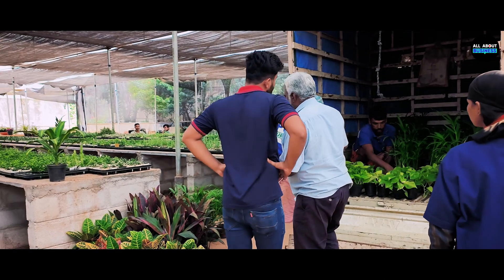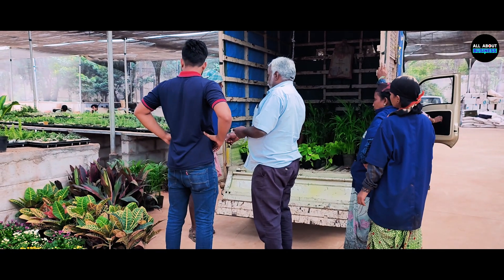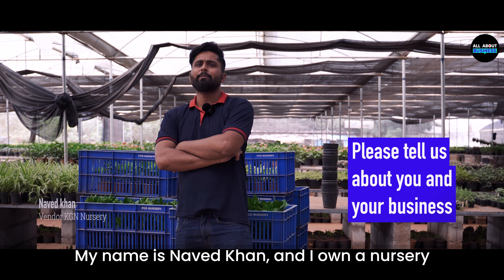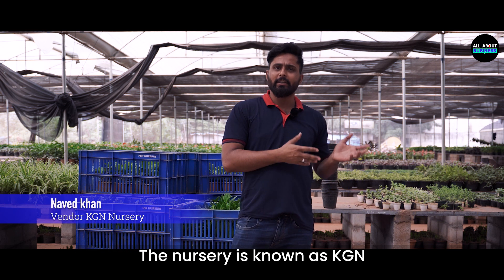We also found one of PCR Nursery's customers who runs a small nursery business in India. So let's hear it from you. My name is Nawet Khan. My plant nursery business is known as KJN Nursery.